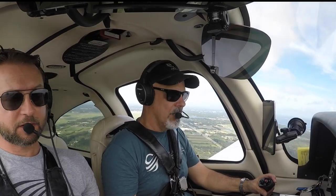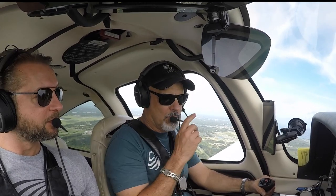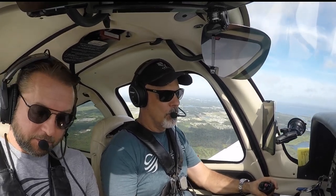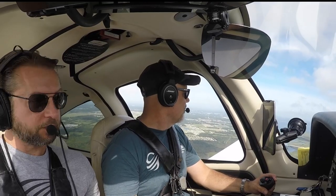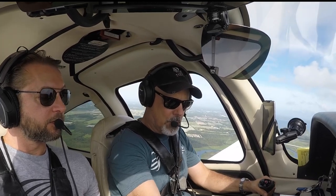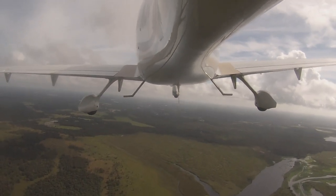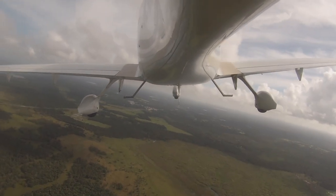Orlando approach, 3-8-3 Juliet Tango, just stopped out of Sanford, 9,000 please. November 3-8-3 Juliet Tango radar contact, good morning. High descent, resume navigation to the north, stay at or below 2,500 VFR. 3 Juliet Tango. November 3-3-3 Juliet Tango radar contact, three miles northeast of Sanford. All right, you can head on course.